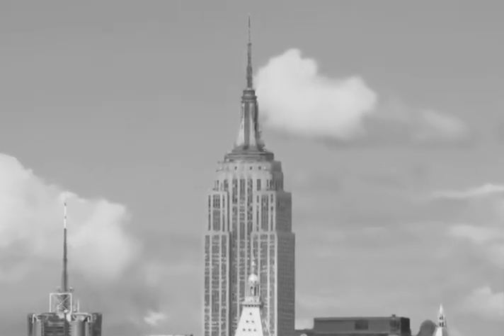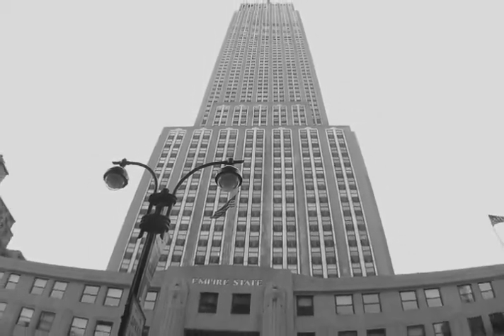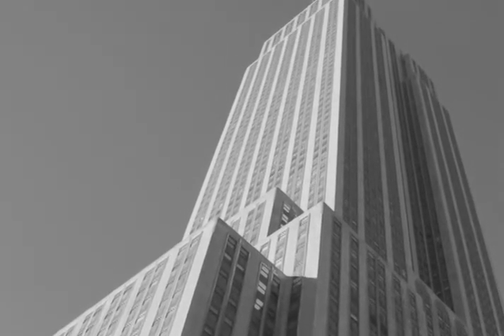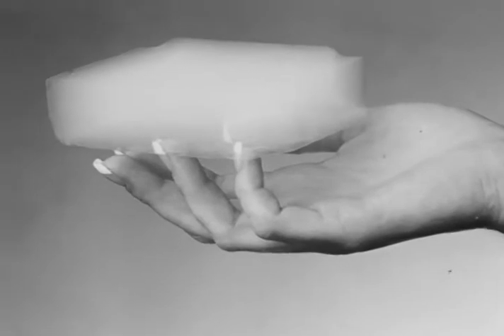In 1931, the Empire State Building first opened its doors to the public. Weighing in at 365,000 tons, this heavy concrete and steel structure is a testament to American ingenuity. That same year, a scientist in California invented the world's lightest solid structure — one that barely weighed more than the air surrounding it.